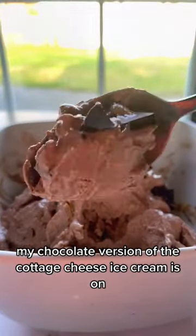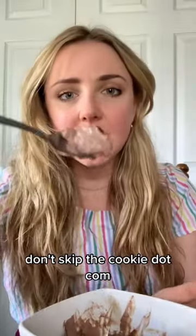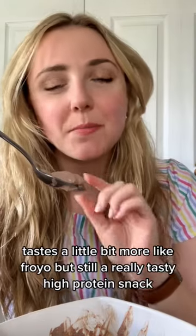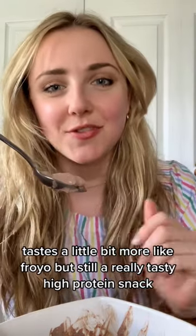My chocolate version of the cottage cheese ice cream is on dontskipthecookie.com. It's definitely no ice cream — it tastes a bit more like fro-yo — but still a really tasty high-protein snack.